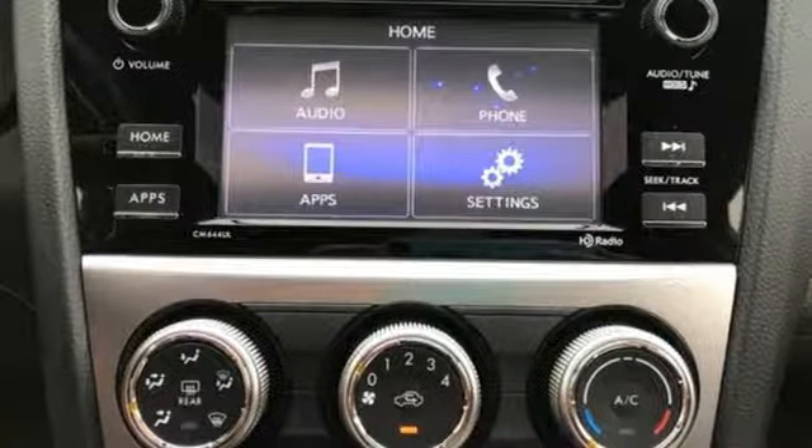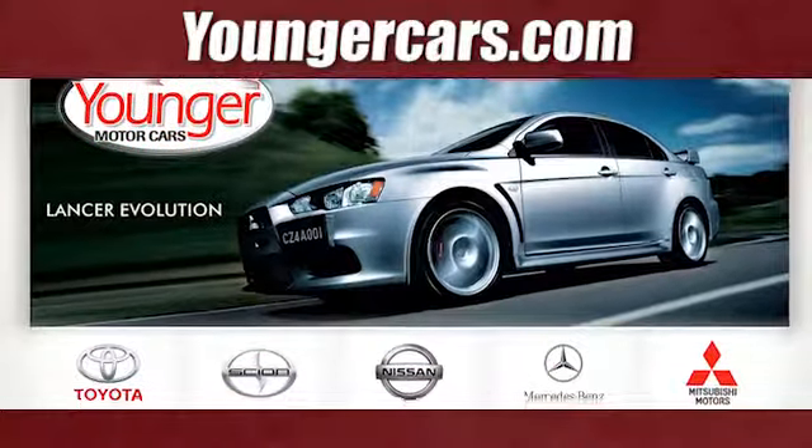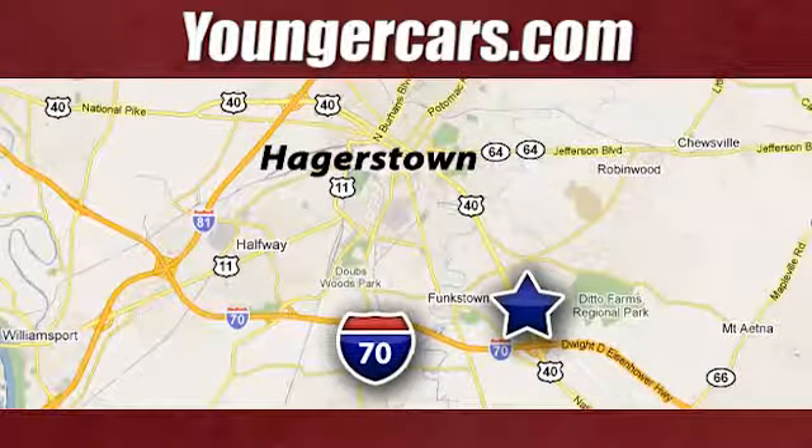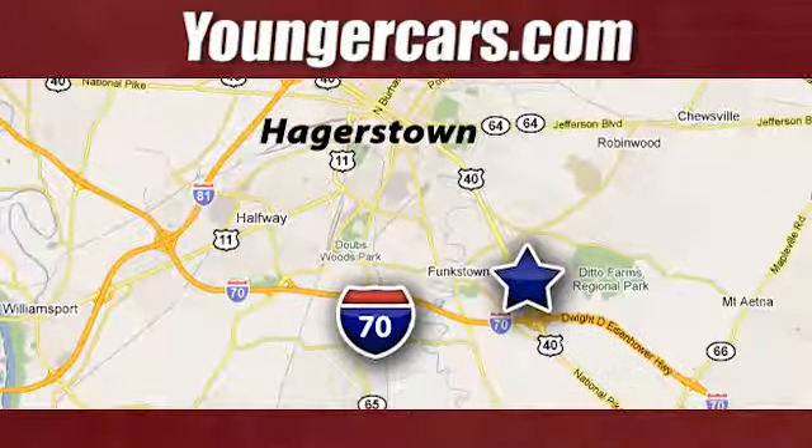Vehicles that are easy to love for a long time — Subaru. Hurry in today and see it for yourself. Visit our website at YoungerCars.com. We're conveniently located at 1945 Dual Highway in Hagerstown, Maryland.